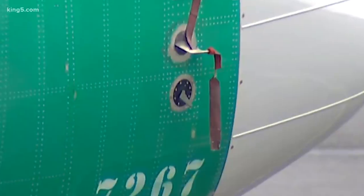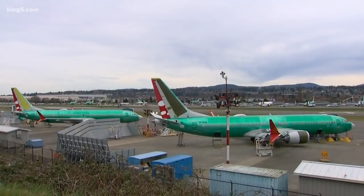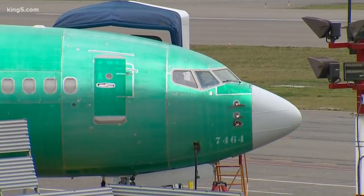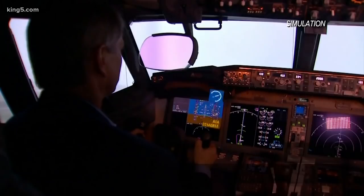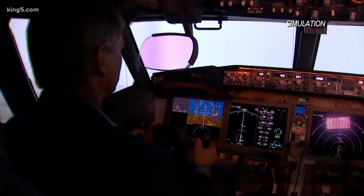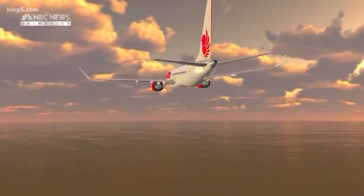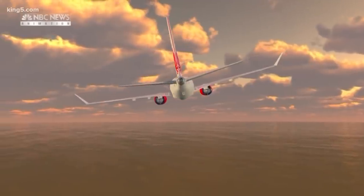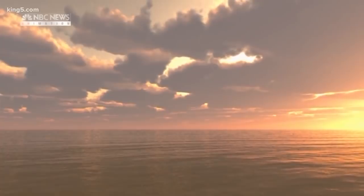Each plane has two of those little vanes, but Boeing says the system as originally designed only used one of the sensors — considered a vulnerable single point failure. The revised system will now rely on both sensors, and if those sensors don't agree with each other a warning light will appear. Airlines can also have an optional display showing the position of the sensor and a second warning if they don't match up. The system will now only activate once, avoiding a situation suspected to have happened in the Lion Air crash where pilots repeatedly had to fight the MCAS system trying to push the nose down.